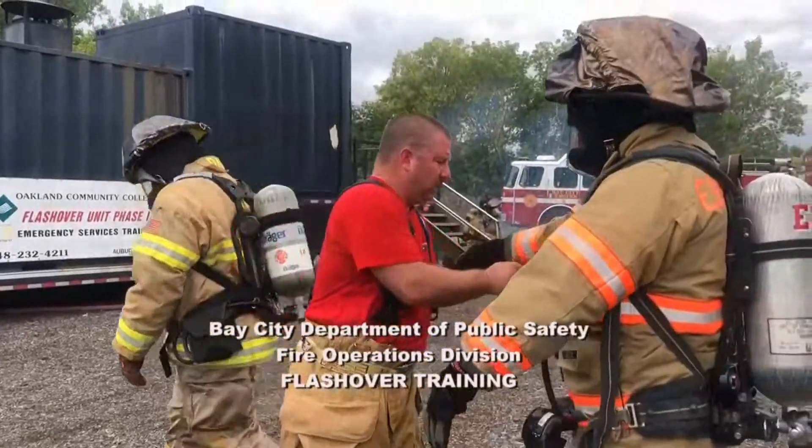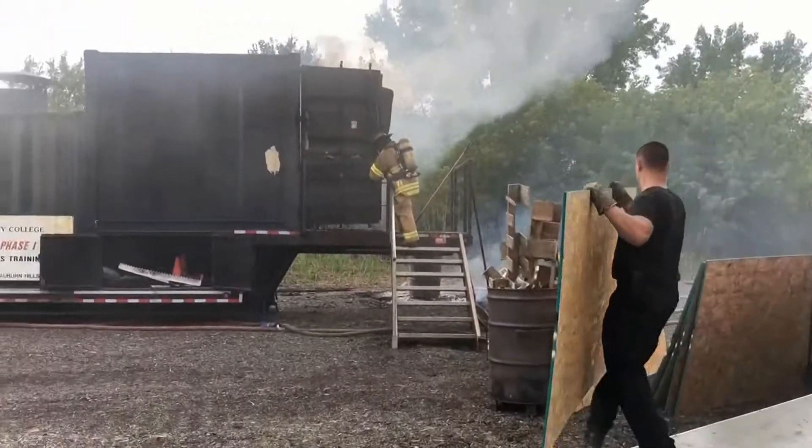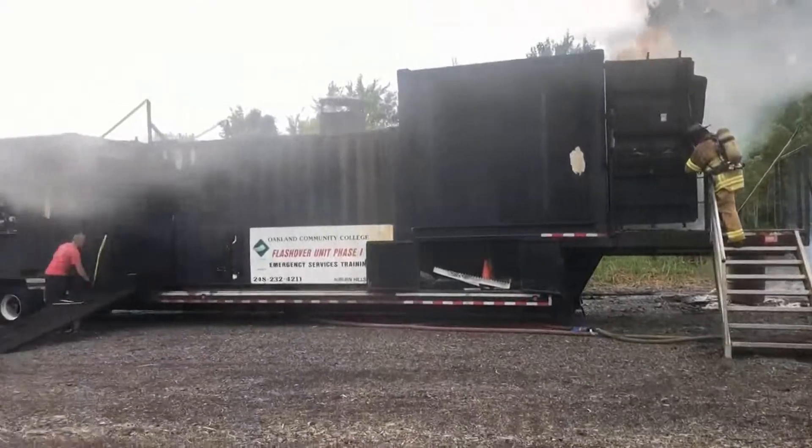Today we're doing flashover training through Oakland Community College Crest. Today's focus is on live burn. We brought a flashover simulator up that acts as a classroom where we take firefighters inside and show them the principles of flashover.